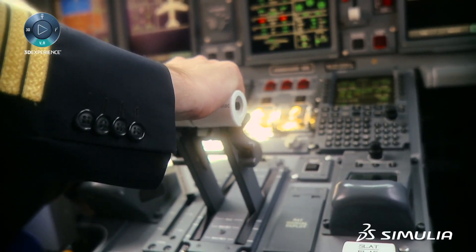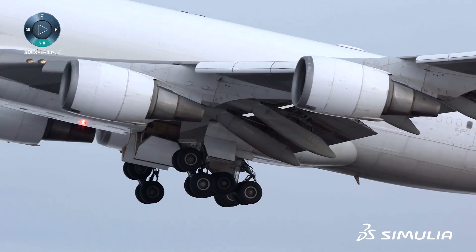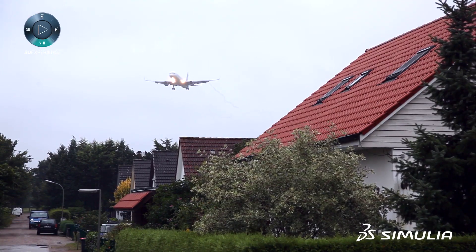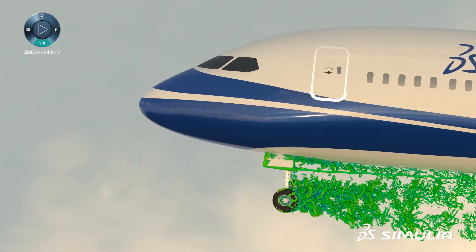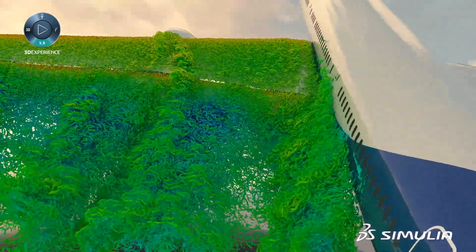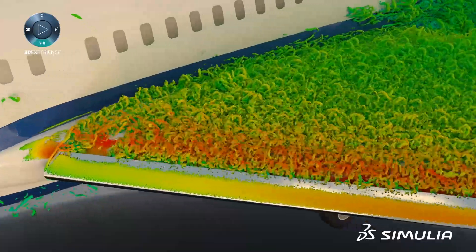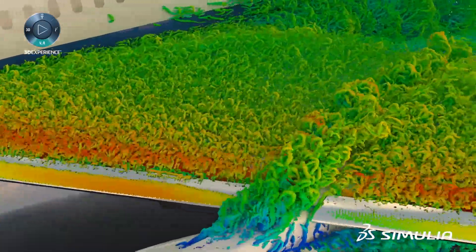Manufacturers need to find a way to reduce noise levels throughout the aircraft without sacrificing safety, aerodynamic performance, or budget. With Simulia Fluid Solutions on the Dassault Systèmes 3D Experience platform, you now have the capability to analyze all acoustic sources on a virtual aircraft.